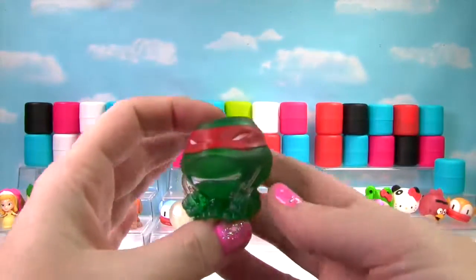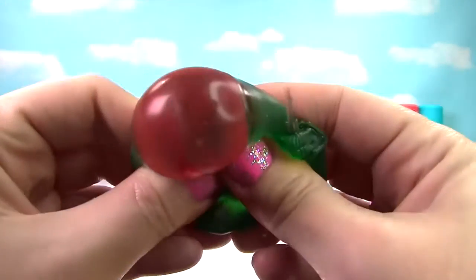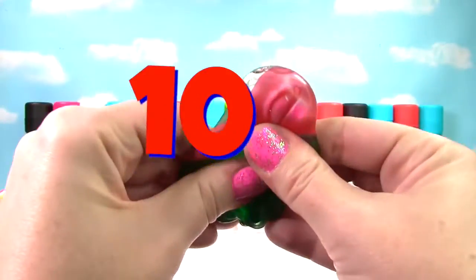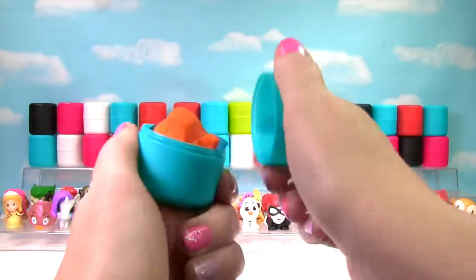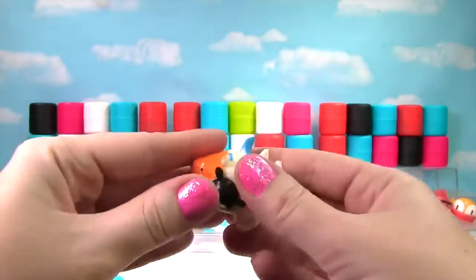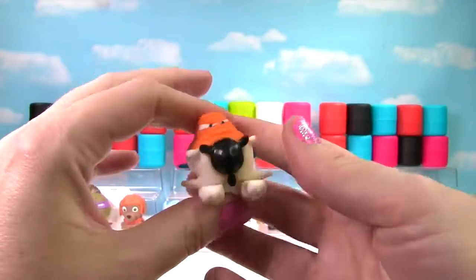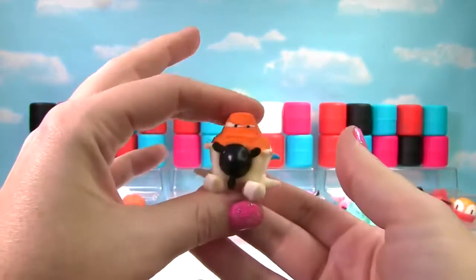I see red — it's Raphael from the Teenage Mutant Ninja Turtles! He is super squishy and stretchy and gets a 10 on the Squish Meter! Who is orange? It's a helicopter! It's just a little squishy and a little stretchy, so this helicopter gets a 5 on the Squish Meter!